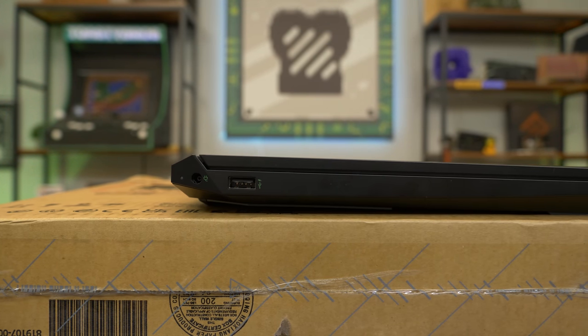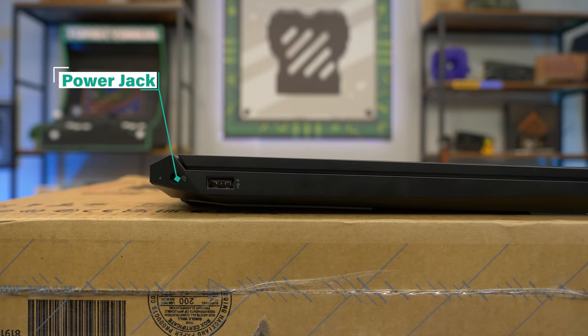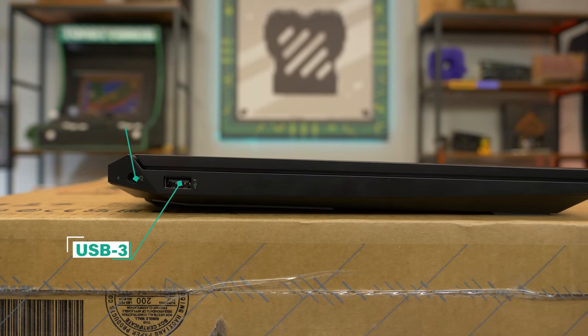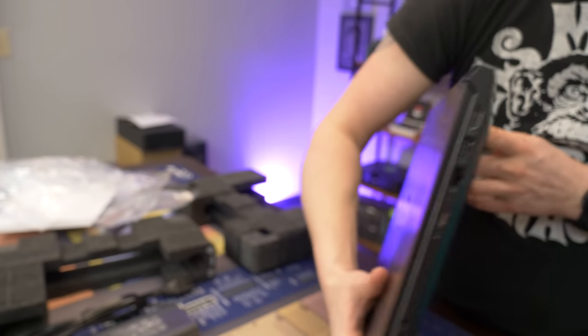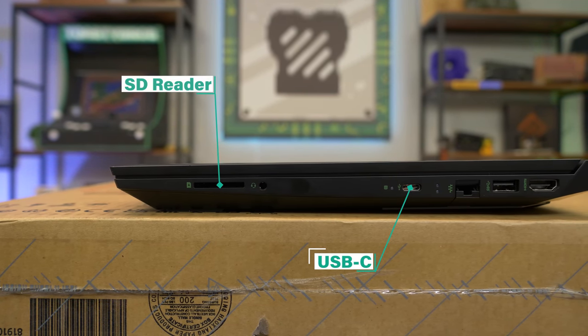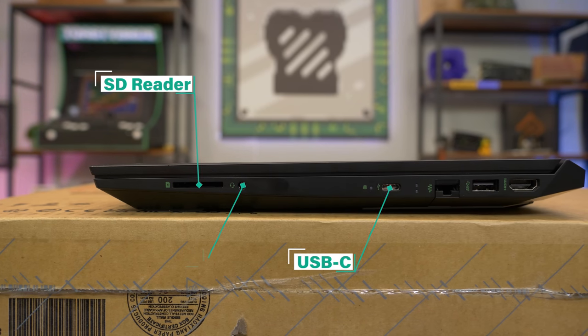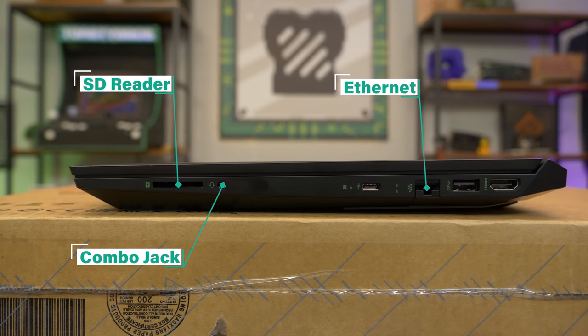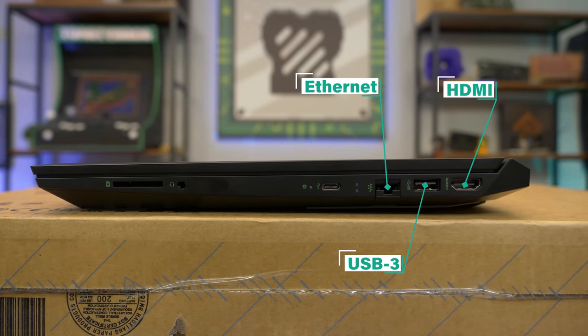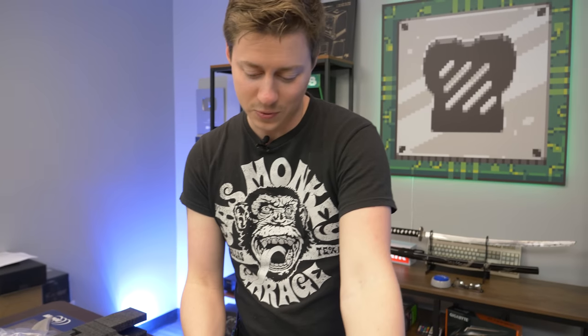To go over the ports — the right-hand side of the laptop is very barren. We just have the DC power input and a powered USB 3. On the back, just some ventilation. On the other side, we have a USB-C, a full-size SD card reader, a combo headphone jack, an ethernet jack, and one more USB 3 and an HDMI out in case you want to hook it up to a monitor and do a full laptop gaming setup.